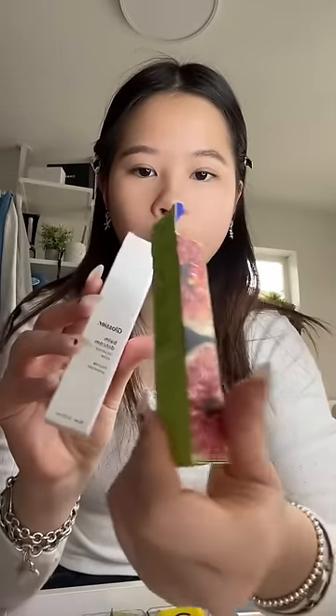I also got two of the Balm Dotcoms from Glossier — I'm gonna use the original one and the Wild Fig one is in my backpack. Comment down below what other videos you want me to make besides get ready with mes — like room tours or whatever, just let me know.